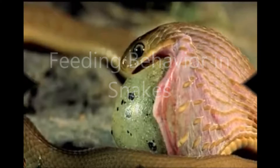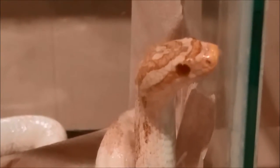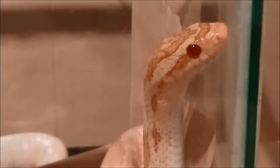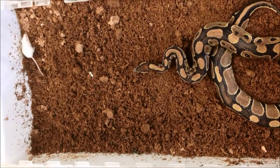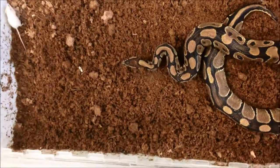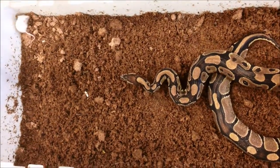Snakes are highly derived carnivores that have successfully colonised practically all continents and have spread into almost all habitat types. For all carnivores, hunting behaviour is critical to survival. But with the loss of legs, snake hunting behaviour has become especially adapted. There are two major methods of hunting in snakes: constriction and venom. In this video, we focus on constriction.